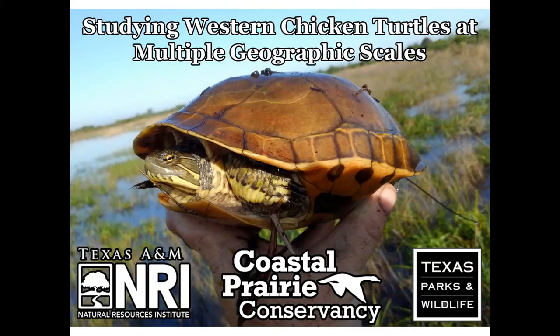I'm a PhD student at Texas A&M University. I did my master's a few years ago on western chicken turtles and I'm almost finished with a PhD on the species. We began working with them in 2015 and now we're working with the state to see what we can learn.